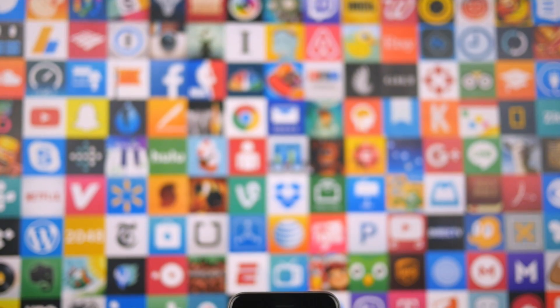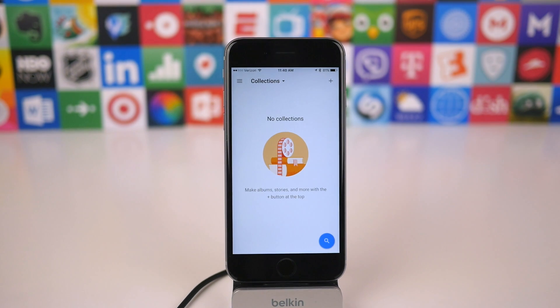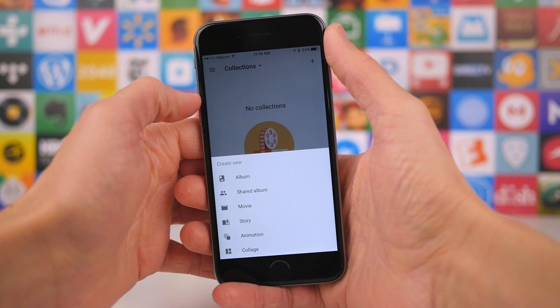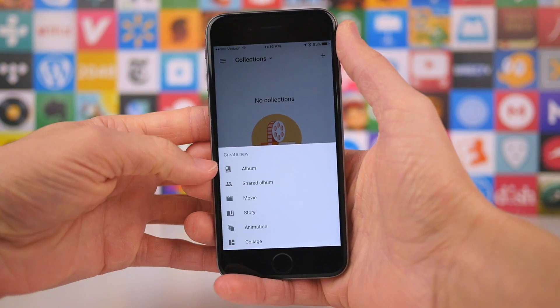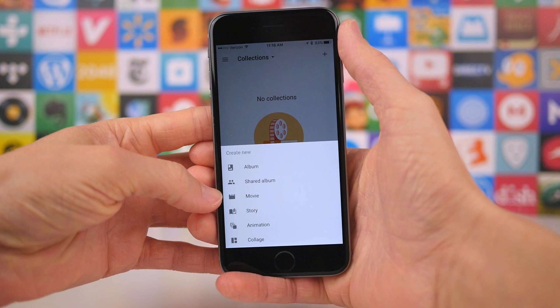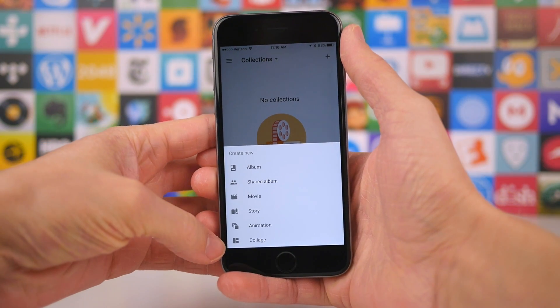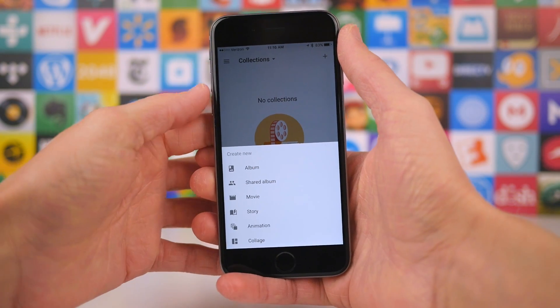The third tab, called Collections, has good intentions but ultimately seems somewhat pointless. You can select multiple photos or videos and make them into an album, a cheesy movie, a story, an animation, or even a collage. The problem is that these functions are all incredibly basic and there are a variety of other apps that do all these things better.